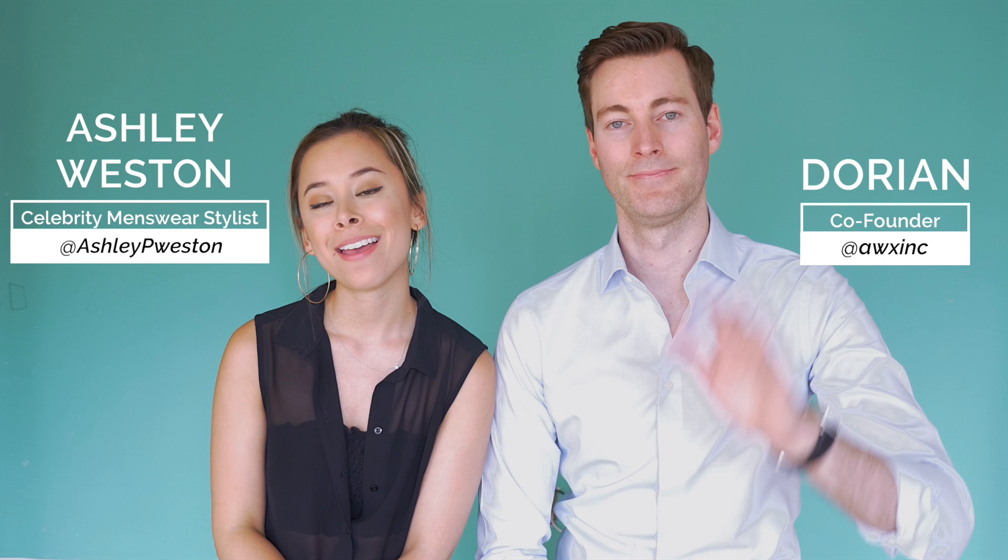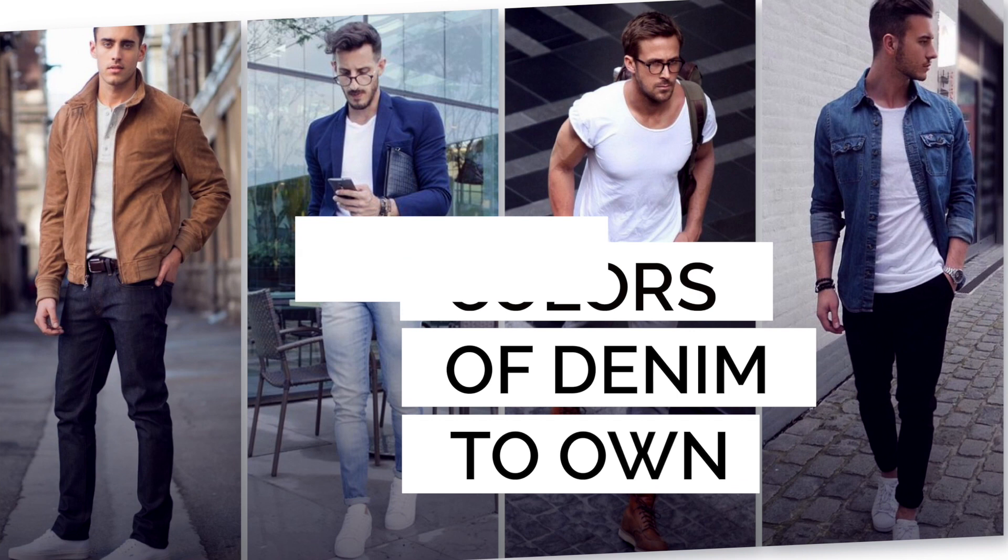Hey, I'm Ashley, this is Dorian. Today we're going to talk about four washes of denim — the four colors or washes of jeans that you should own. You guys see the title, right? These are the four you should own, let's get into it.